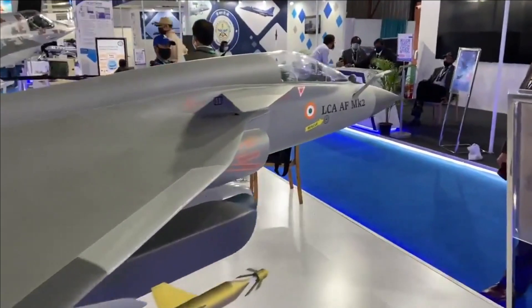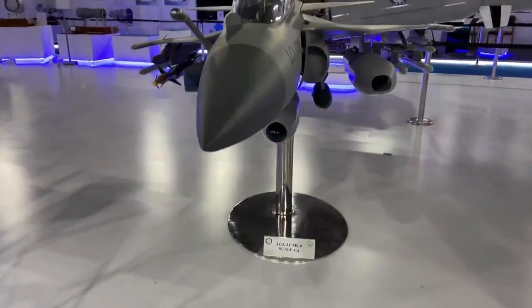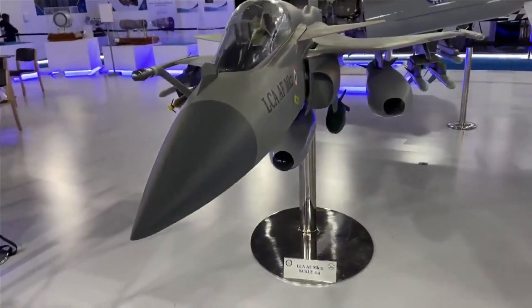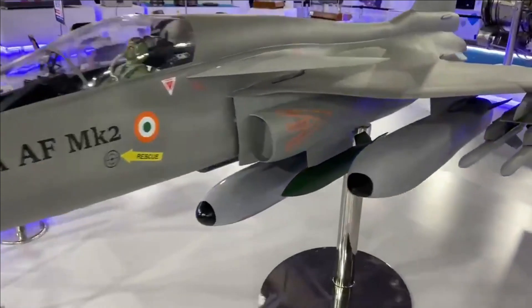As per the HAL Chief, by 2026 all testing of the Mark II will be completed and production activity will be started from there onwards.